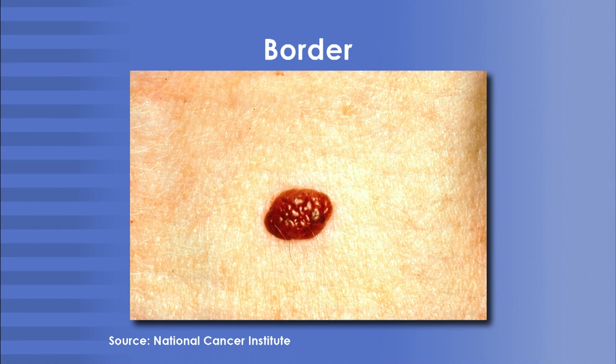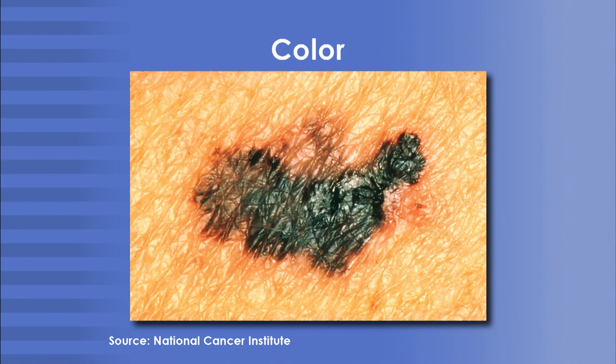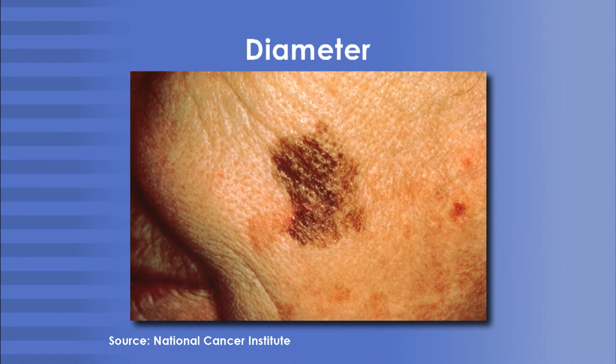B is for border — it should have a nice smooth border; jagged edges are not a good sign. C is for color — I worry more about moles with lots of different colors. A perfectly round, small dark mole isn't likely to worry me; it's the ones with dark and light and red and blue and black. D is for diameter — if you have a mole over six millimeters, about the size of a pencil eraser, that should raise suspicion. The most important is E, evolution — what is it doing over time? If this mole was half the size a month ago, it needs to be checked out.